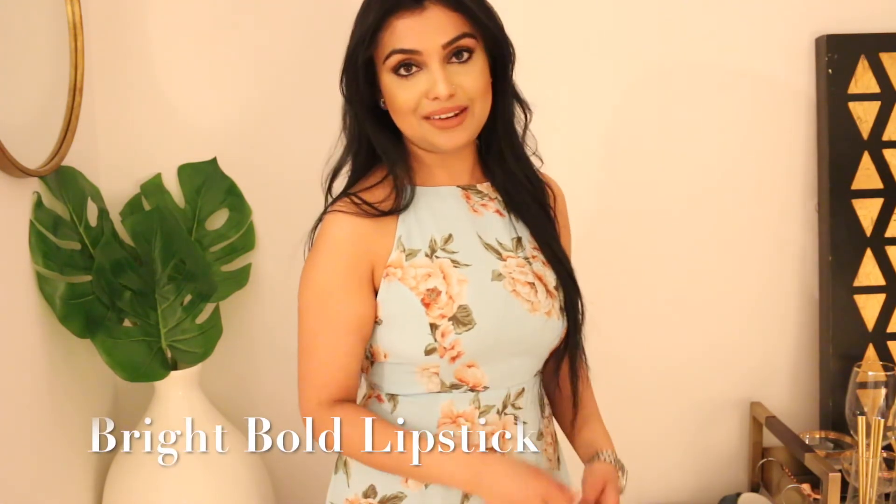Another beauty product I'd like to mention is nail polish. Pastels have been a spring staple every year. These two are from Essie — I have a light purple lilac color and a light baby blue color. Any pastel nail polish is great for spring.